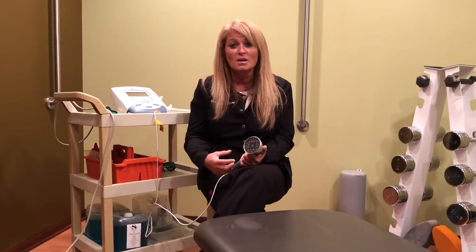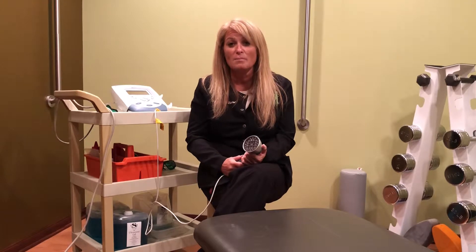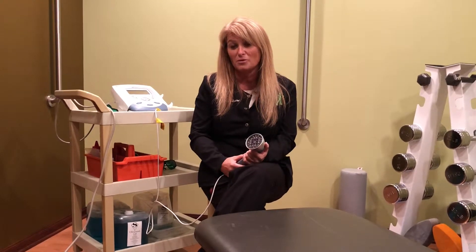Plantar fasciitis is probably one of the most common things that we see, because it's inflammation in the fascia at the bottom of the foot giving patients a lot of pain, and the cold laser will actually help to reduce that pain while we do some manual work as well on the bottom of the feet.